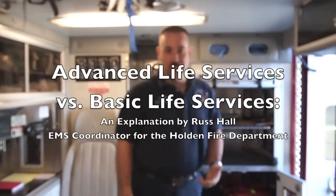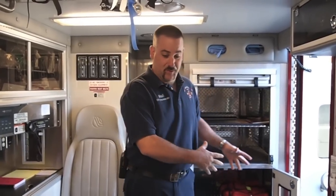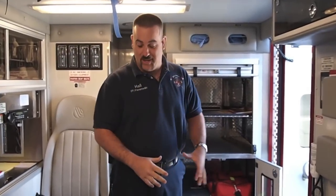Hi, I'm Russ Hall. I'm the EMS coordinator for the Holden Fire Department. I'm going to go through the difference between a BLS level ambulance and the department's ALS level ambulances.